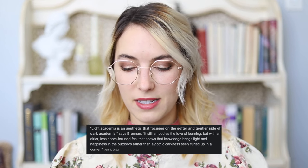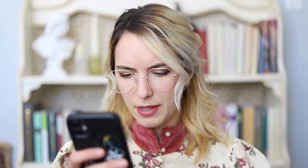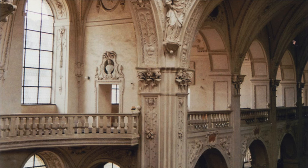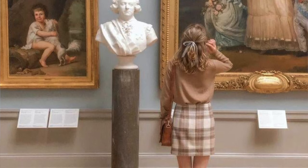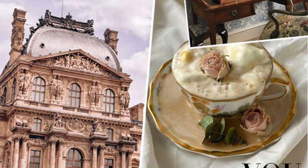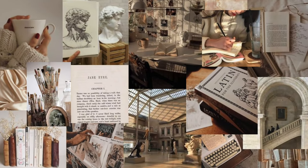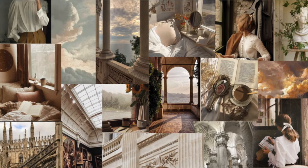Light academia is an aesthetic that focuses on the softer and gentler side of dark academia. It still embodies the love of learning but with an airier, less doomed feel. A second definition: light academia is the emotionally positive and visually lighter relative to dark academia. The differences boil down to color palette — beige versus black — and fabrics: lightweight versus cozy. Light academia is very much about positivity, self-care, and hanging around bakeries, bookshops, libraries, and cafes.